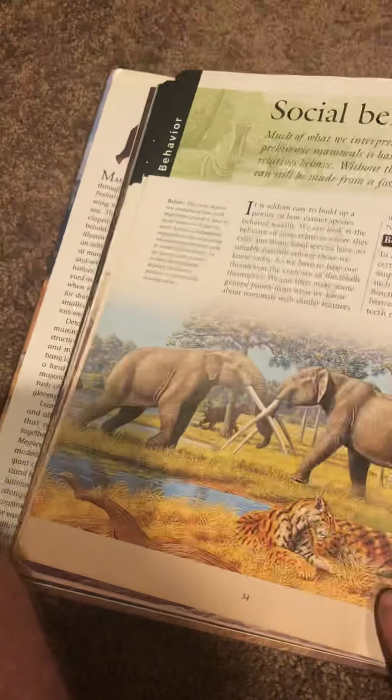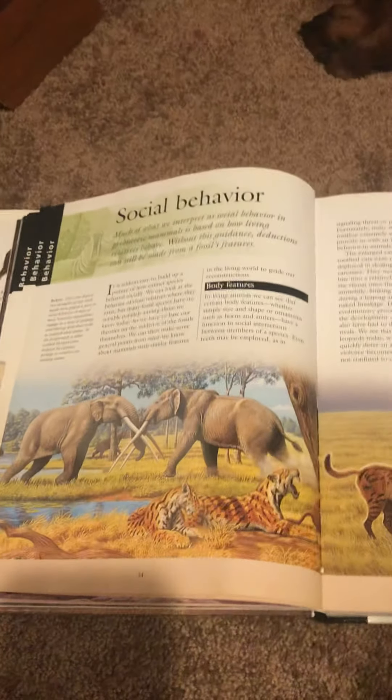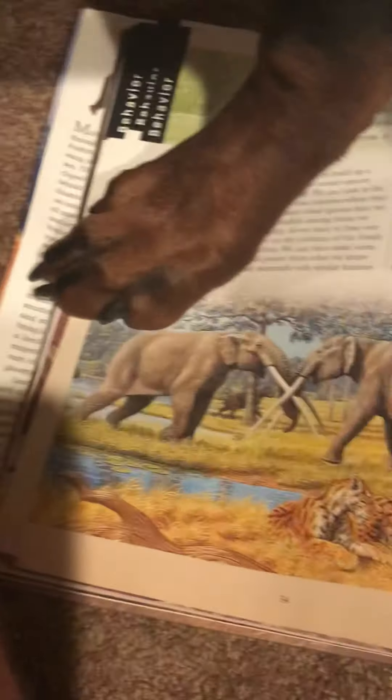I used to get a dinosaur one at my 6th grade library. I wish I had the dinosaur one.